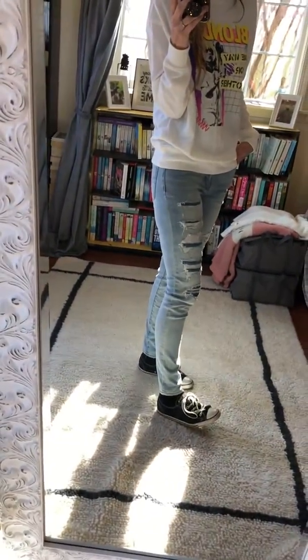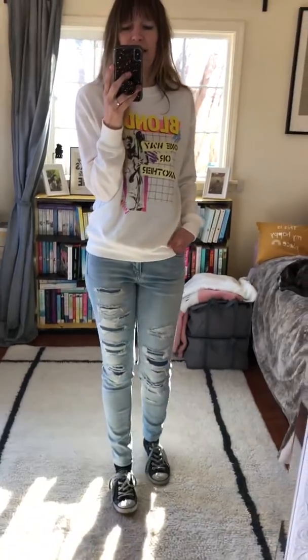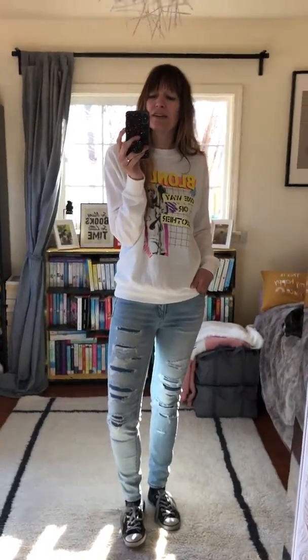And then of course I'm wearing my Chucks — Blondie and Chucks, I think they're perfect together, you just have to do it. All in all, I really love my outfit today.